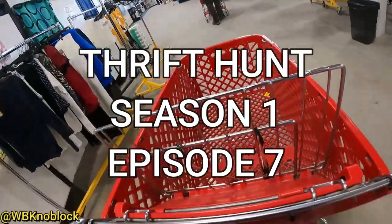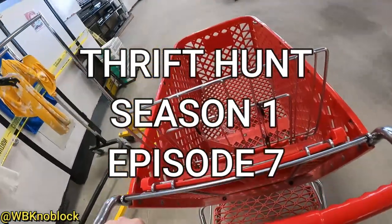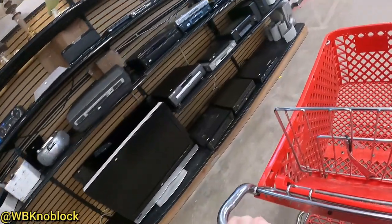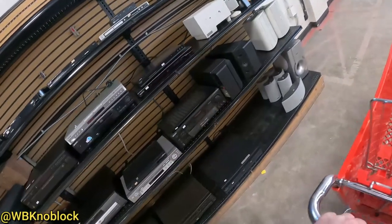Hey, how you doing? You can't see my face but you can hear my voice. My name is Blake and what I do is I go around to thrift stores, estate sales, garage sales, places like that, buy cool stuff I can resell online and that's how I pay the bills.